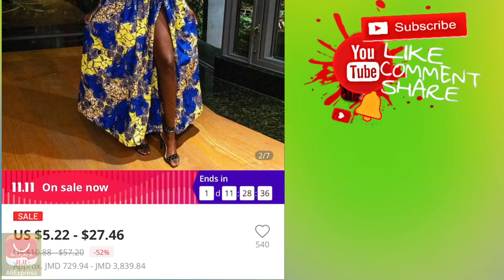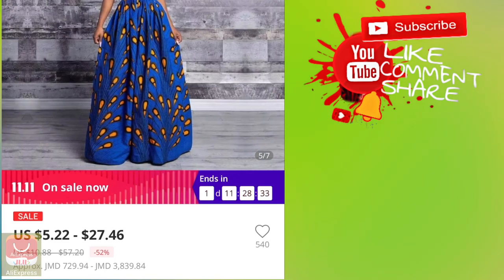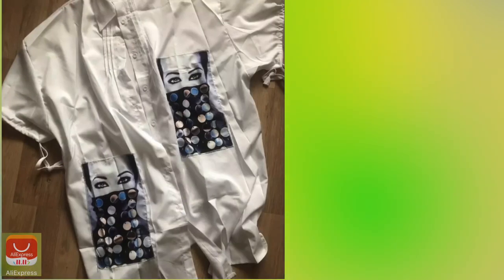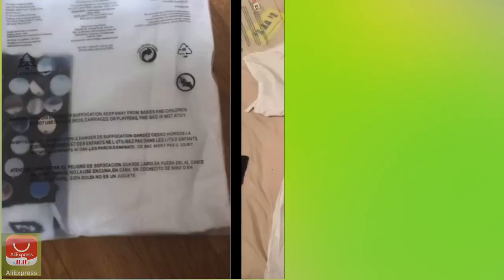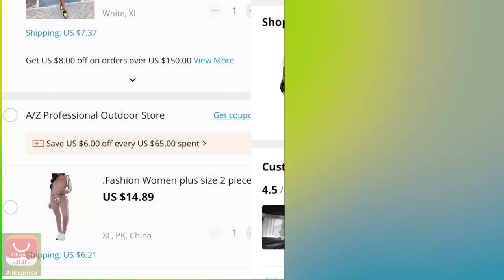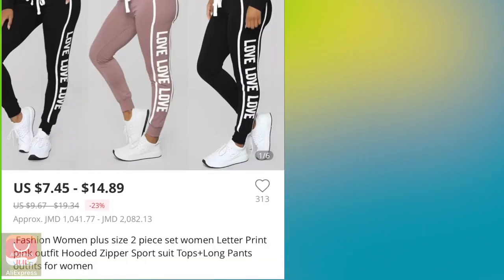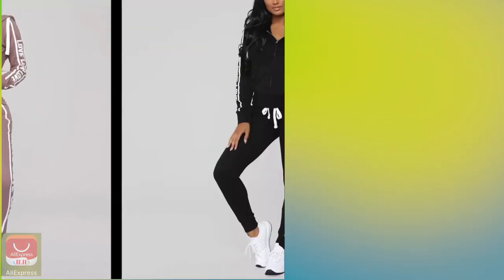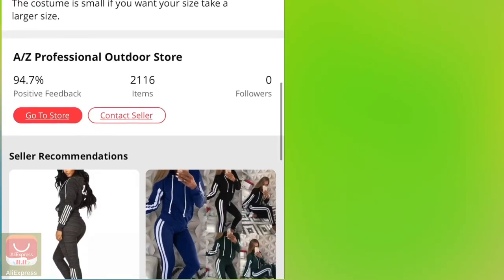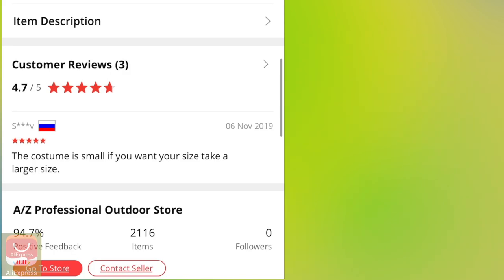I'm definitely getting this dress. I might look at different colors. This other little dress I'm not really sure about — I want to look at more reviews first. And these yoga pants and sweats I'm definitely going to get because my closet is basically empty — I sold all my clothes.